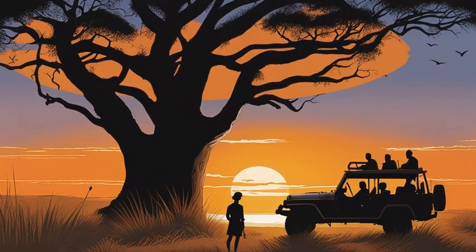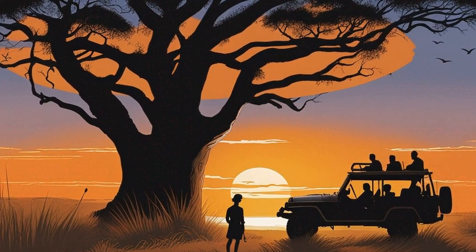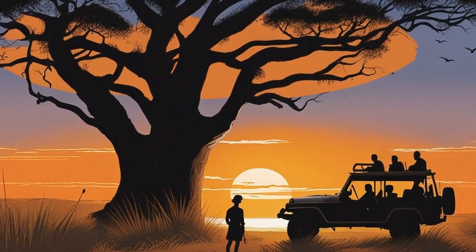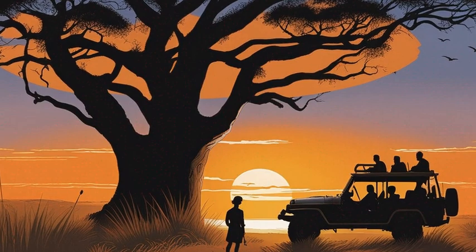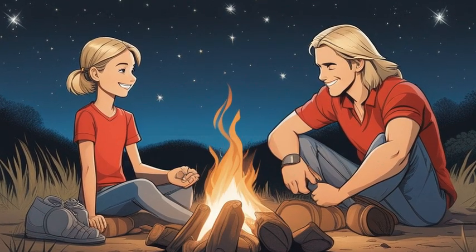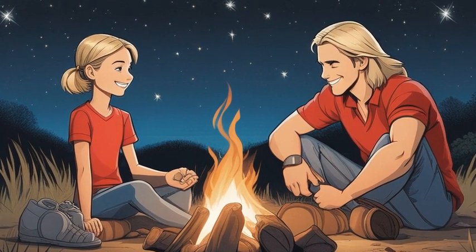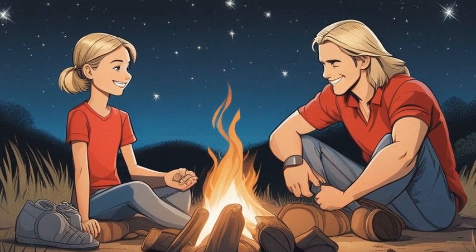As the sun set, they headed back to camp. Around the crackling fire pit after dinner, Emily asked Jamal how long leopards usually live. Jamal told her that leopards can survive over 12 years in the wild, and one captive leopard even reached the age of 24.